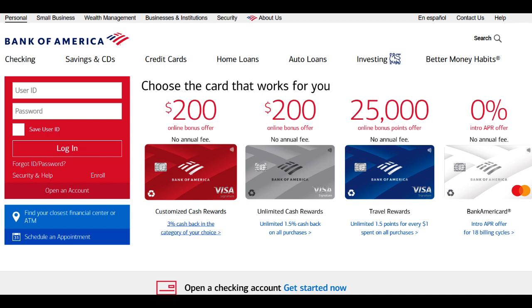However, potential cardholders should consider certain aspects before opting for the Bank of America Student Travel Card. One potential drawback is the eligibility criteria — students might need to demonstrate a certain level of income or have a cosigner to qualify for the card. This could pose a challenge for students with limited or no income. Additionally, while the rewards program is appealing, the value of the points and the redemption options might not be as robust as those offered by more specialized travel credit cards.